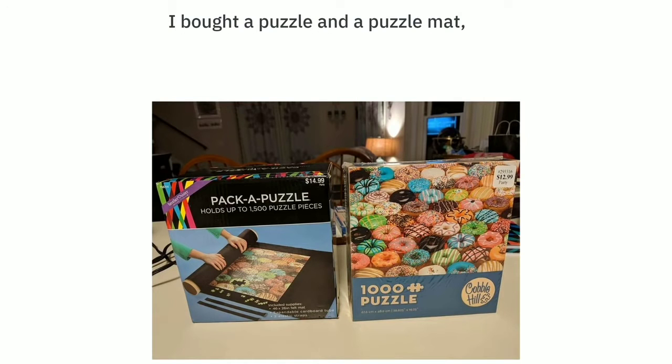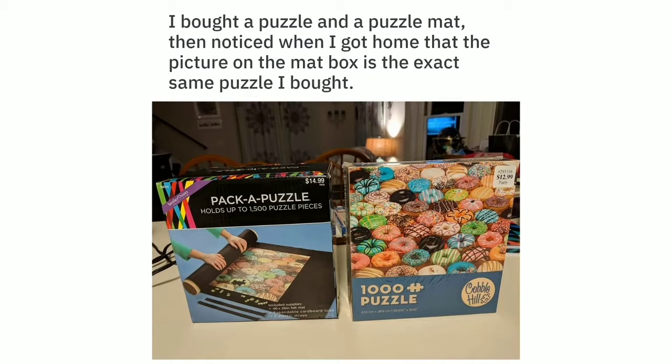I bought a puzzle and a puzzle mat, then noticed when I got home that the picture on the mat box is the exact same puzzle I bought.